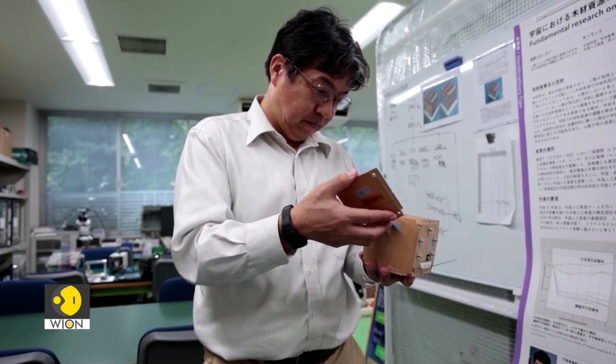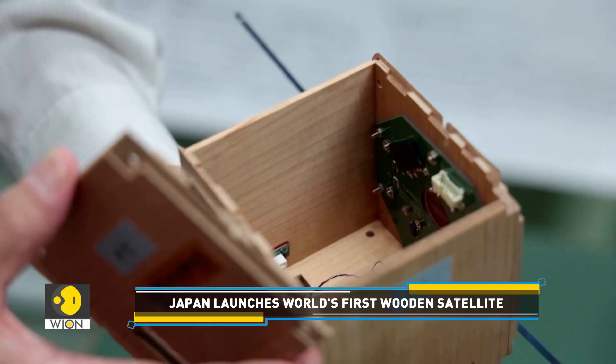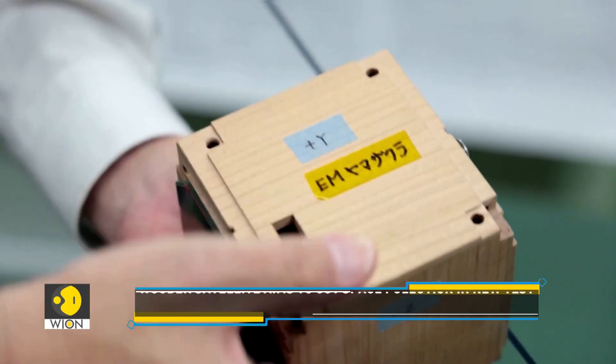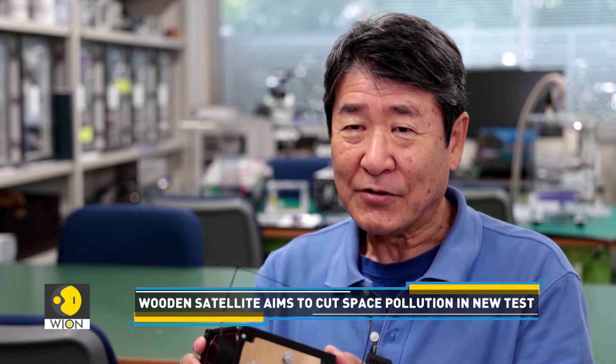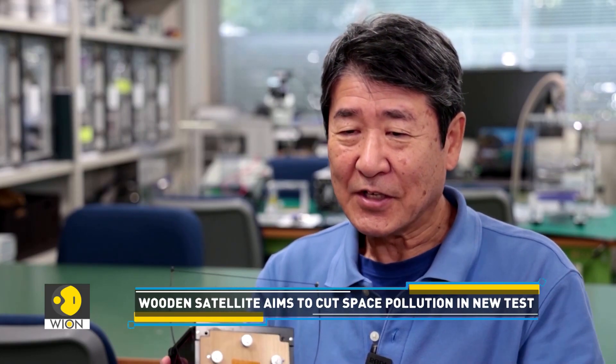The satellites currently in use are usually made of aluminum, which produces aluminum particles when re-entering the Earth's atmosphere, causing pollution. Therefore, our proposal of this wooden satellite to the world means that we can develop space in an environmentally friendly way. Regardless of how many wooden satellites we create in the future, we are suggesting a new path for space development.